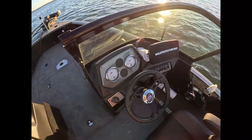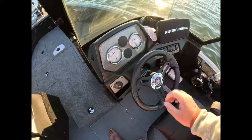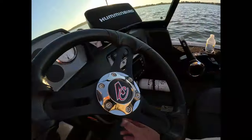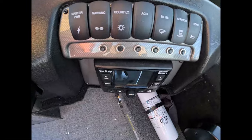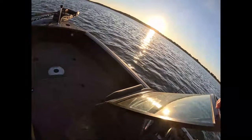I just have the traditional gauges from Alumicraft: fuel, speed, volt, and tach. It does have tilt steering, so you're able to use this little bar and adjust the steering with just a push of a button. I went with the Infinity sound system - it has two upgraded speakers so they're not going to sound tinny; it has a much more open mid, treble, and bass, giving a little more depth to the music.